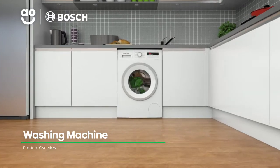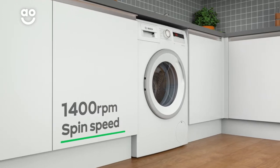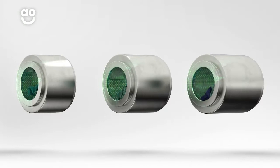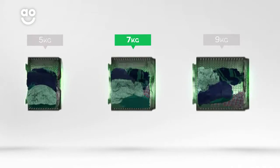Effortlessly and quickly tackle your laundry with this clever washing machine from Bosch. It has a fast 1400 rpm spin speed and a 7kg drum capacity. We believe the bigger the drum the better, because your clothes have more room to tumble for a better clean.